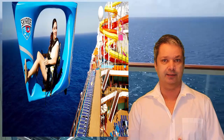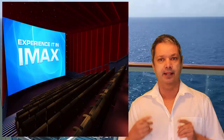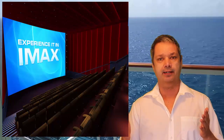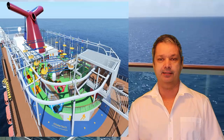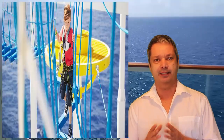First of all, it's got all the things that the Vista-class is known for. It's got the SkyRider Cycles, it's got the IMAX theater, it's got the 4D thrill theater, and it's got that huge sport deck up top. You can play basketball, ping-pong, mini putt — you name it, it's got it.